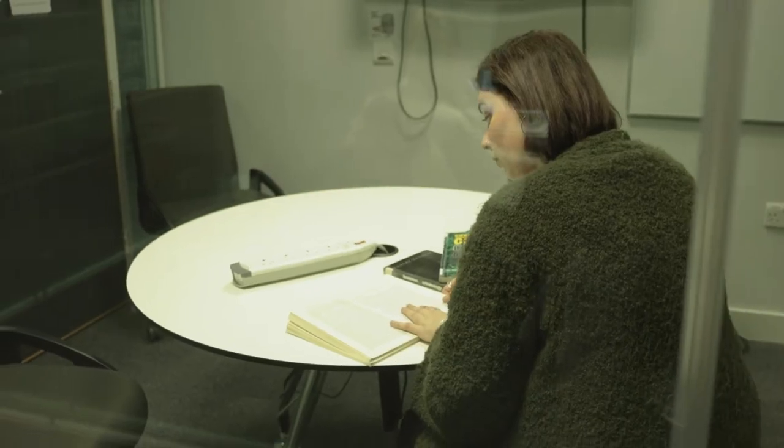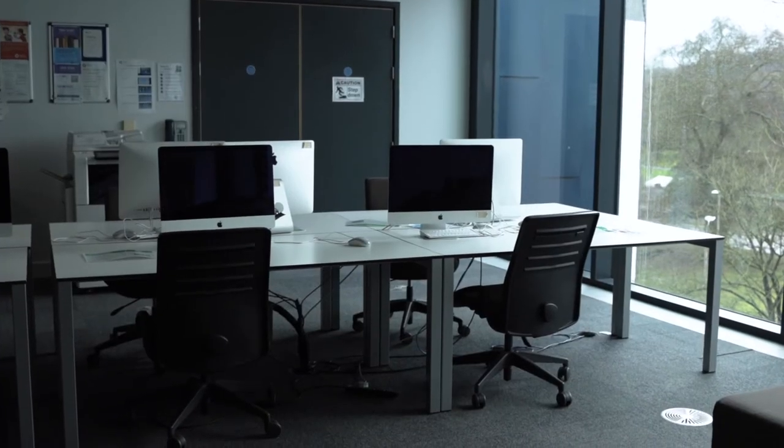You can also book out these private personal study rooms for group projects, or if you just want somewhere quiet to work. There's also a range of computer suites and computers for you to use, as well as Macs and printing facilities.